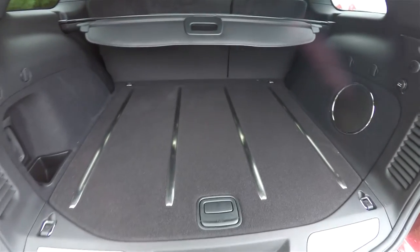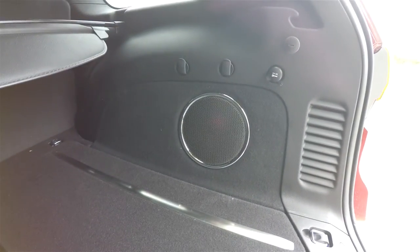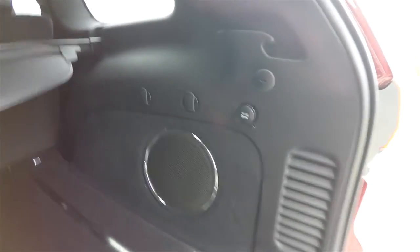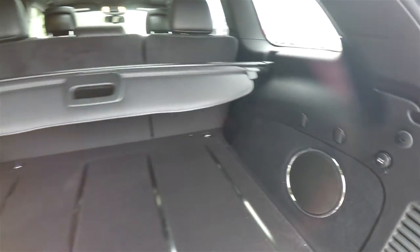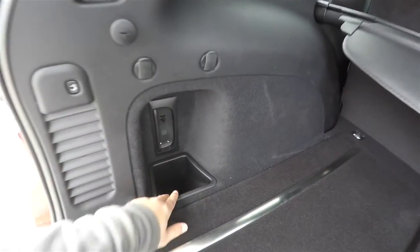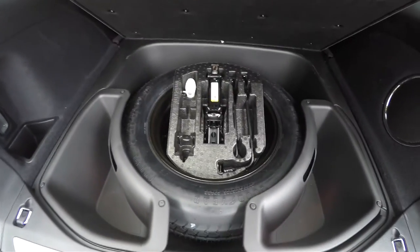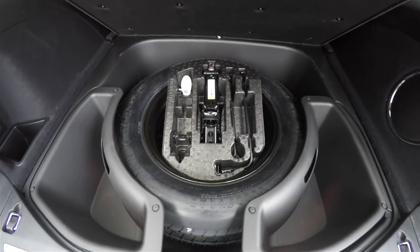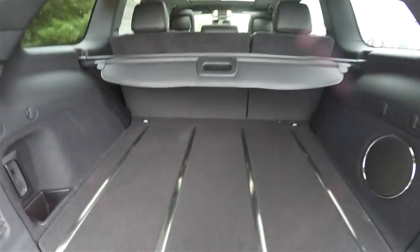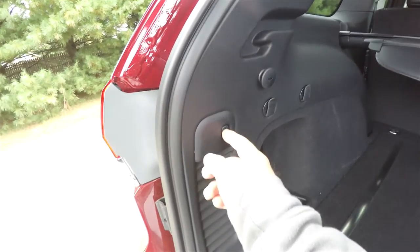Taking a quick look at the luggage area — it's very nice and spacious with a low flat floor, brushed stainless steel tread plates, and an amplifier and subwoofer for the 9-amplified Alpine speaker audio system. There's also a 12-volt power point, privacy shade, and a storage container. You have your spare tire with jack and tools and additional storage compartments as well. To close the hatch is easy — just press the button on the trim plate.